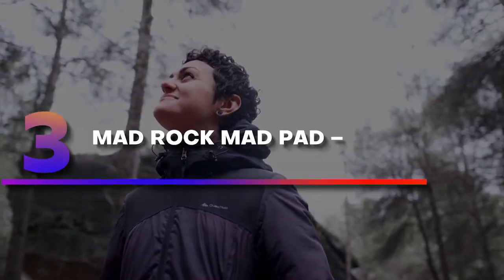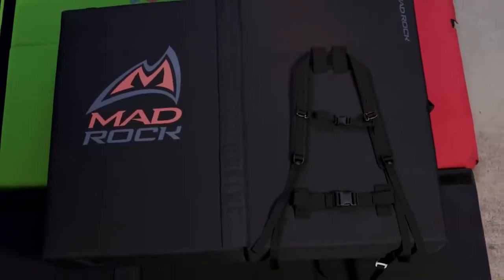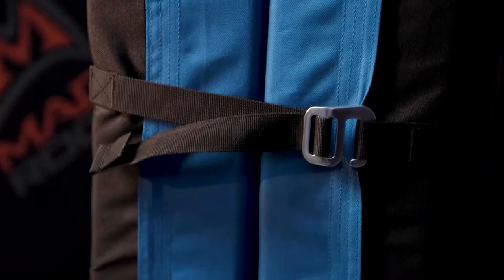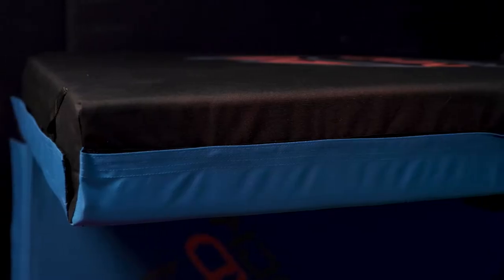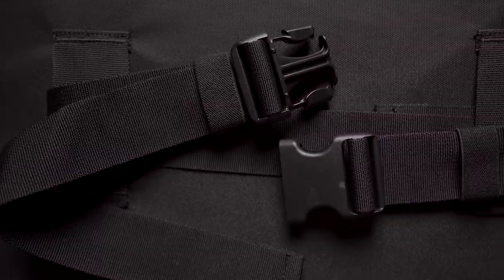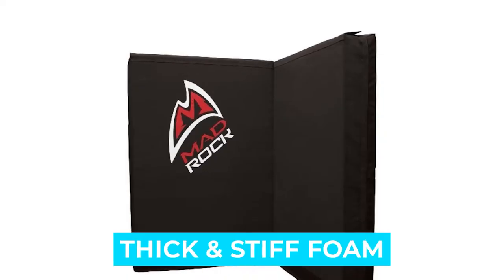Number 3: Mad Rock Mad Pad Black. The Mad Rock Mad Pad is a sturdy all-around crash pad that climbers can rely on while bouldering. Although falling in the hinge could be an issue, it does give you a decent amount of protection. Newer pads can be a little on the stiff side, particularly for lighter or younger climbers; however, this does soften with use over time. Notable features: great for high falls, compact and portable, thick and stiff foam.